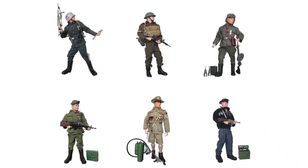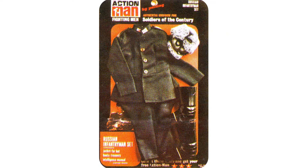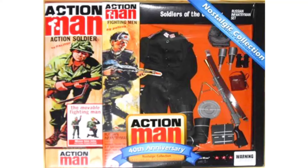In 1967 the Russian infantrymen joined the six outfits in the Soldiers of the Century range, available as a complete set or two half cards covering uniform and equipment. In 2007 it was part of the 40th anniversary Nostalgic Collection.